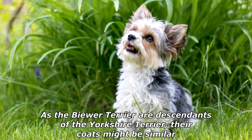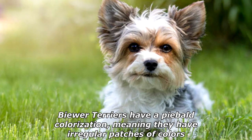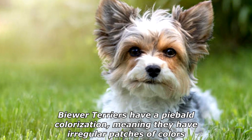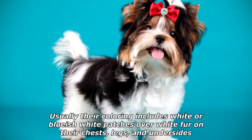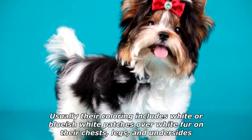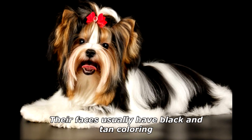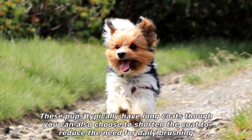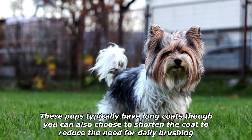They range in height between seven to eleven inches fully grown. As the Buer Terrier are descendants of the Yorkshire Terrier, their coats might be similar, but their coat colors will have differences. Buer Terriers have a piebald colorization, meaning they have irregular patches of colors. Usually their coloring includes white or bluish-white patches over white fur on their chests, legs, and undersides, while their faces usually have black and tan coloring. These pups typically have long coats, though you can also choose to shorten the coat to reduce the need for daily brushing.